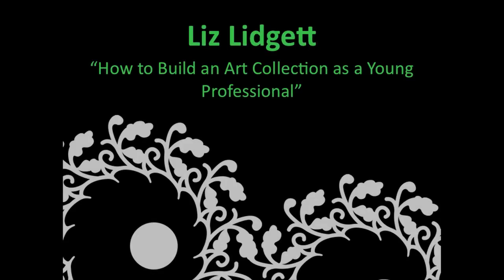Our first presenter this evening is Liz Lidgett. She is an art lover and has been since her first art classes at the age of five at the Des Moines Art Center. She has a Masters in Public Art from the University of Southern California and works at the Iowa Department of Cultural Affairs and sits on the boards of Art Noir of Valley Des Moines. Please welcome Liz.